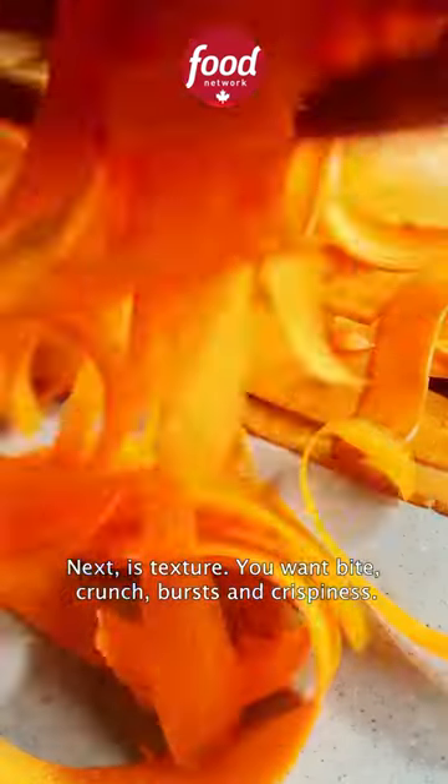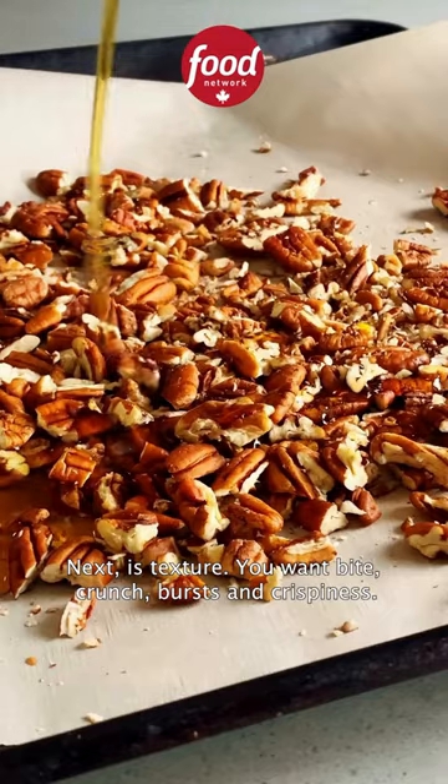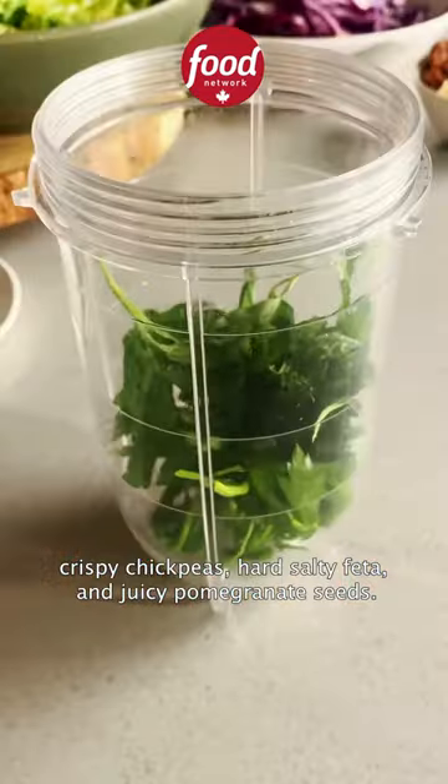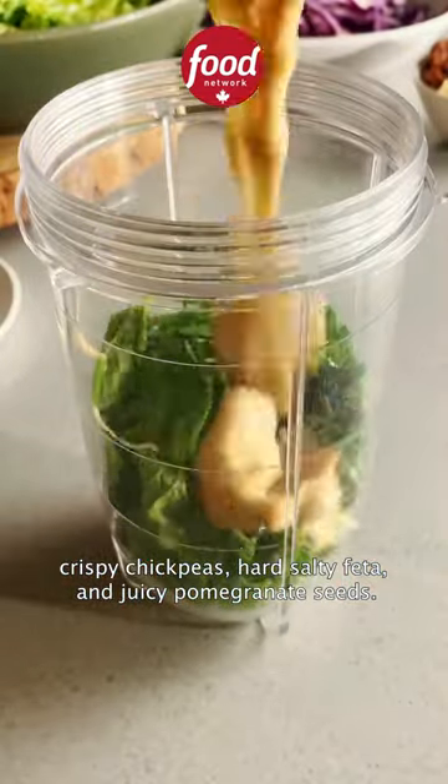Next is texture. You want bite, crunch, bursts, and crispiness. We're adding sweet, crunchy roasted maple pecans, crispy chickpeas, hard salty feta, and juicy pomegranate seeds.